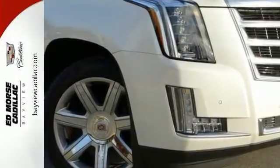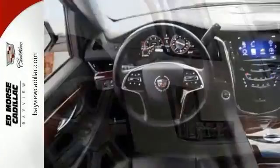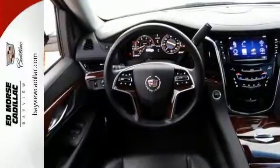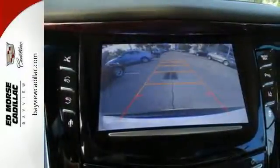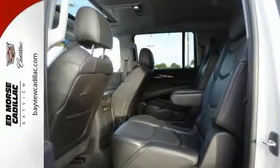This ESV is almost 19 inches longer than the regular Escalade, with 120.5 max cubic feet cargo volume. Long trips are that much easier with a heated steering wheel, an auto-leveling suspension, and the magnetic ride control adaptive damping system.